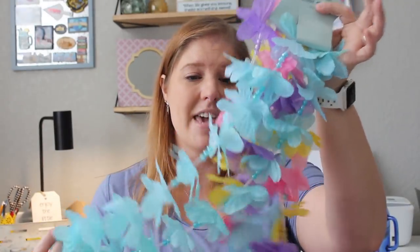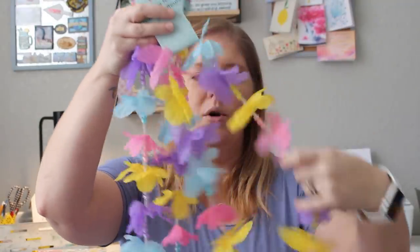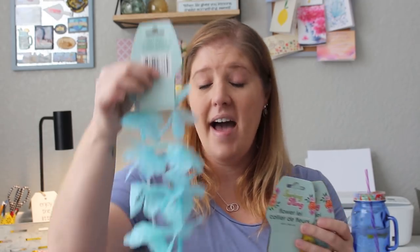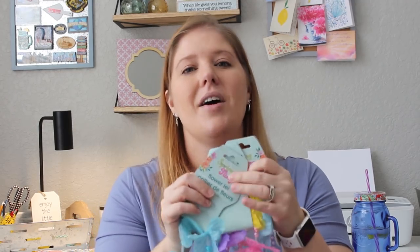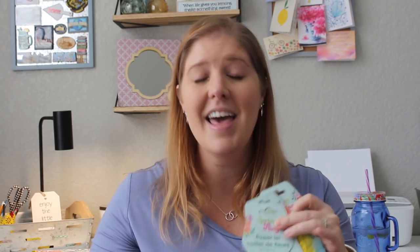First up, I did get them each a necklace. Originally I had these multicolored ones for my daughters Rose and Pearl. Then I thought, what if my son says something about not having a necklace? So I got a plain blue one for him just in case. If he doesn't wear it, I'll put it on myself. I plan on putting these on them right when they get home from school Friday that starts spring break.